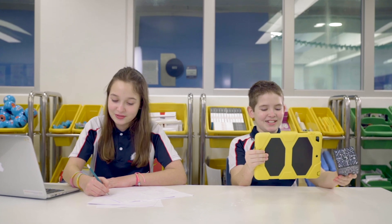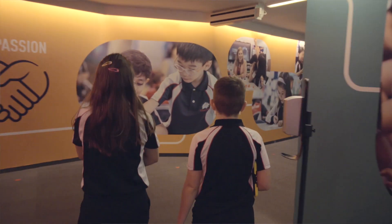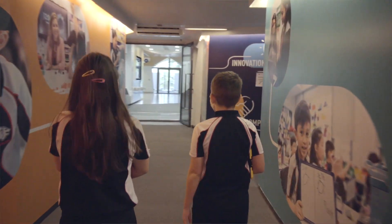A student innovator is someone who takes risks and is not afraid to make mistakes. I've been really fortunate to get to know Joaquin and Augustina over the past two years and I've really seen their innovation and creativity blossom.